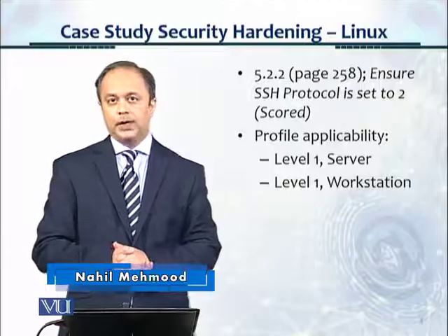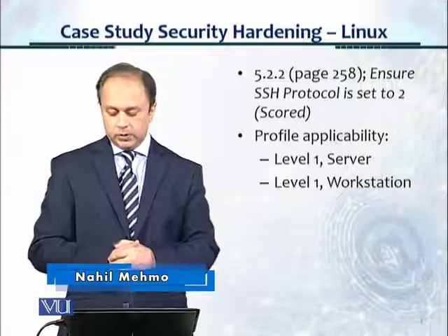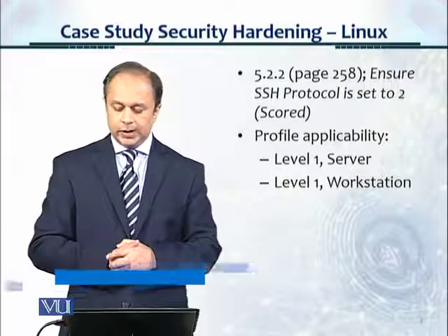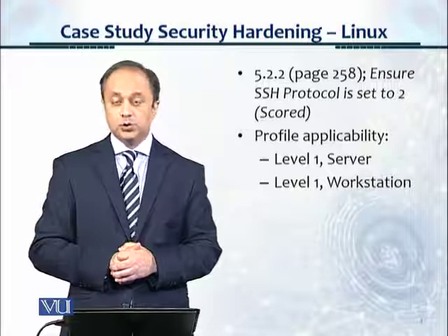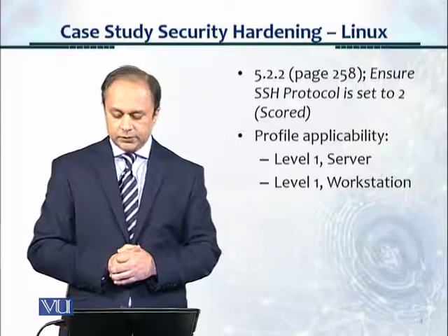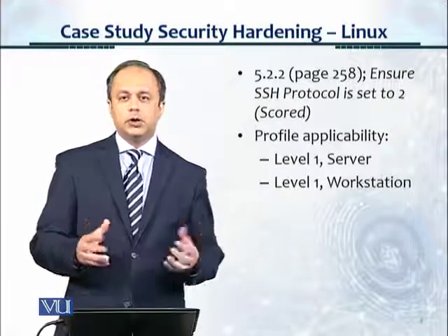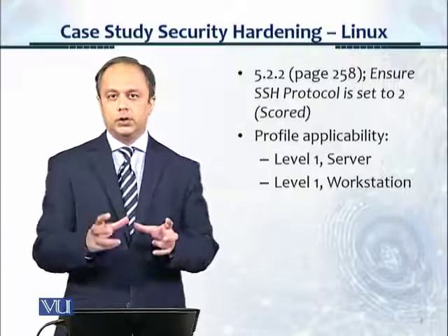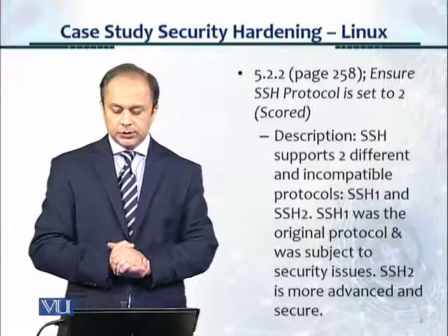You should please go to that right now or after viewing this video. The control says: ensure secure shell or SSH protocol is set to 2, and this is scored. The profile applicability is level 1 for server and level 1 for workstation. Level 1 is moderate security, and level 2 is more intensive security.